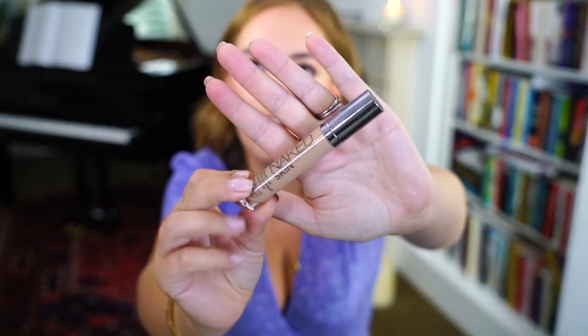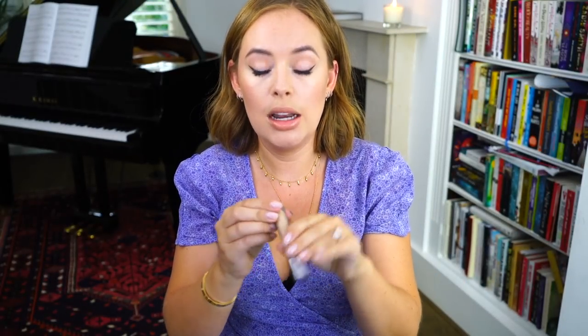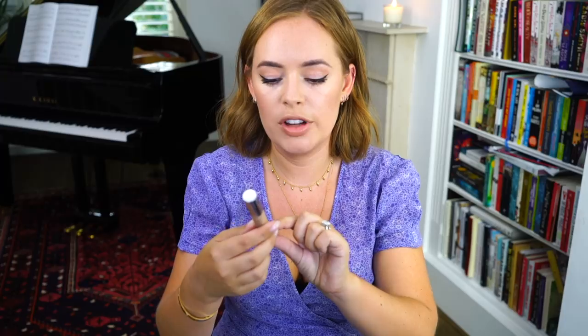Let's talk about concealer. I must have bought about three of these because I was stupidly shopping online trying to find the right colour for myself — the Urban Decay Naked Skin Concealer. I finally found the right one: med-light warm. I really wanted to get this because so many people have recommended it, like Lily and Anna. I really trust their beauty recommendations, and lots of people have been going crazy about it — it's called the Weightless Complete Coverage Concealer.